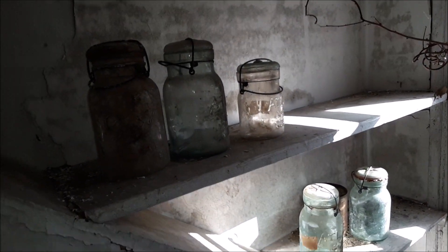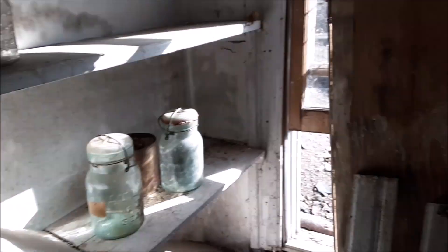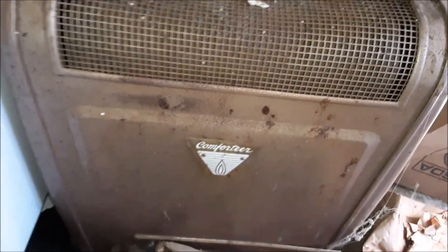In the kitchen there's some nice fruit jars in the window. You've got Drey and Pride Ever Seal — mostly Atlas jars. Nice looking shelves. A bunch of random little kitchen implements. This is some sort of space heater — a 'Comforteer.' Nifty.